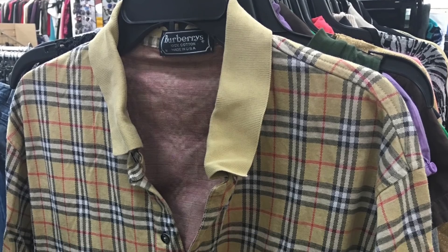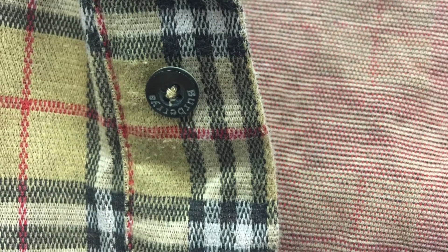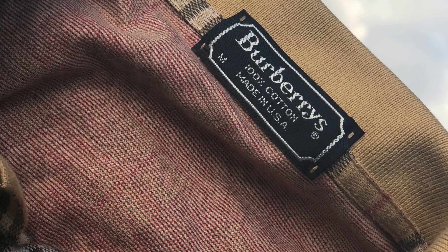I posted this one on Instagram and it blew up — who doesn't love the Nova Check? Look at that Nova Check print all over this thing. This was a little more expensive at $11.99, but it is worth it. The condition is insane — a lot of pieces that come through have holes and stains, but there's not even a ring around the collar. The tag looks pristine, 100% cotton, made in USA.